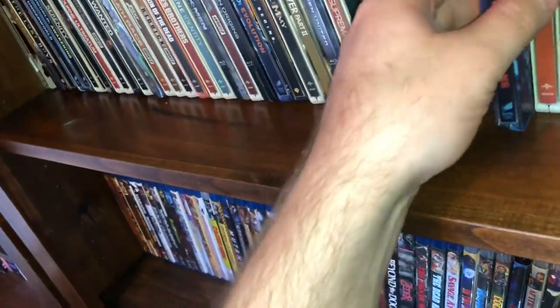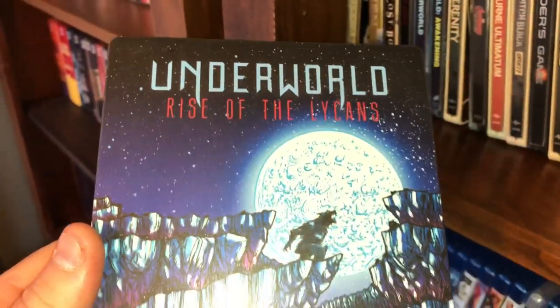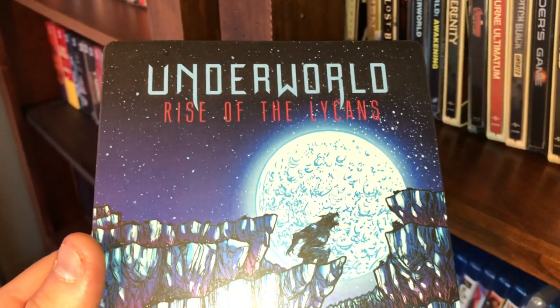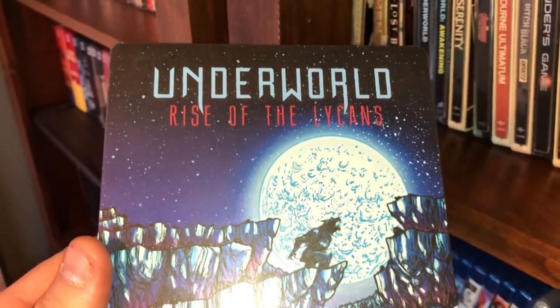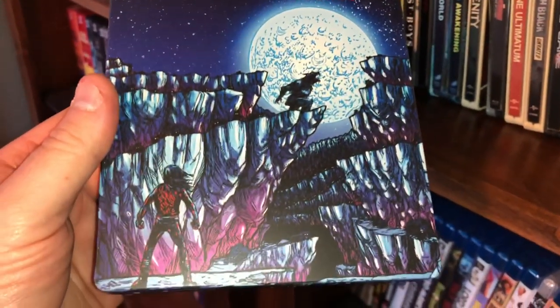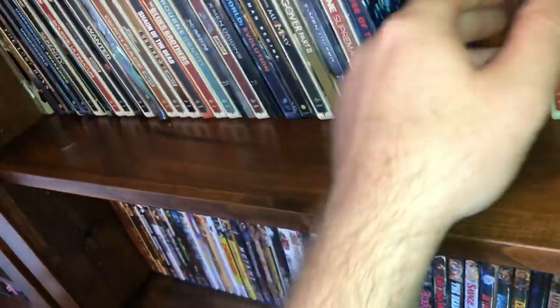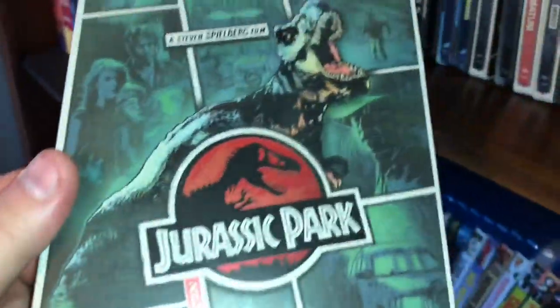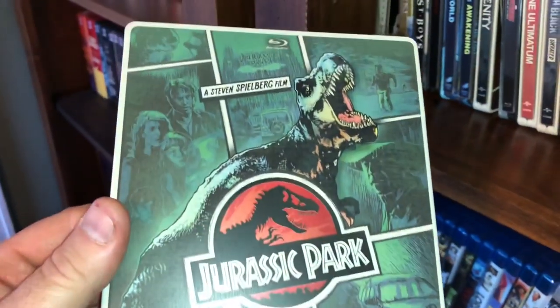If you have any questions or comments, want to make an offer, buy any of these, or trade, comment below. Again, these will only be up for three days and then I will remove the video from YouTube. Next one is Underworld: Rise of the Lycans — pretty cool cover. And the last ten-dollar steelbook is Jurassic Park, limited edition.